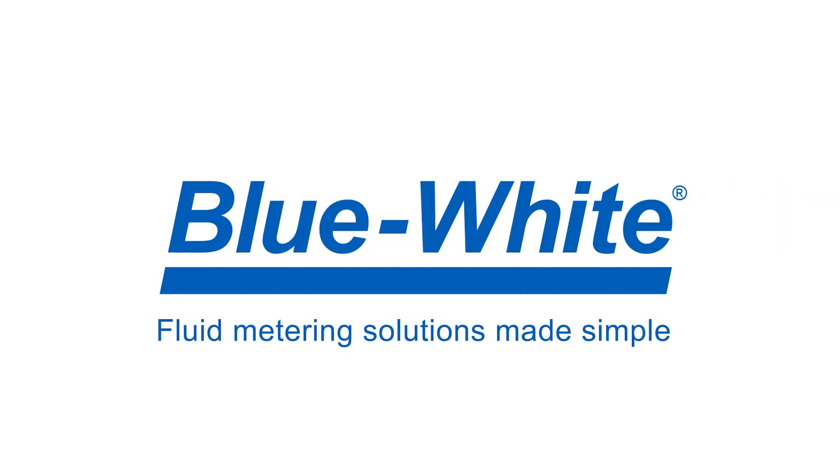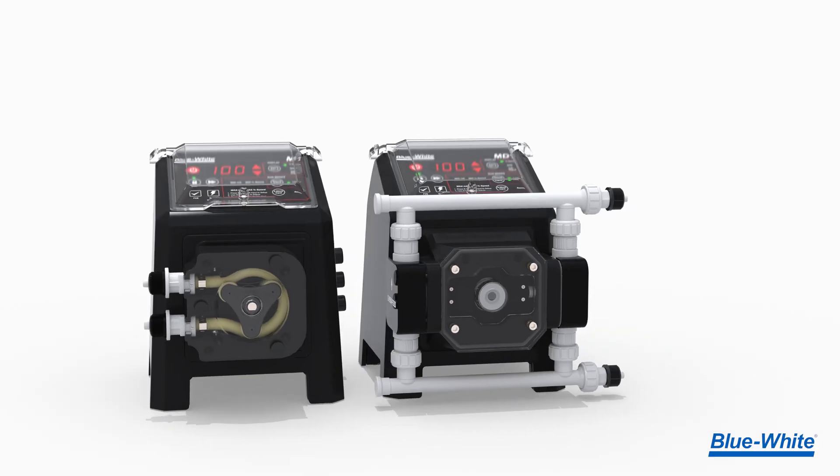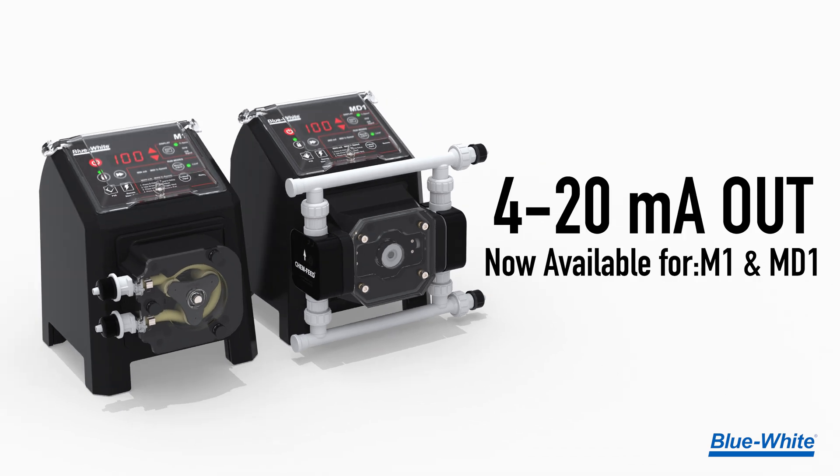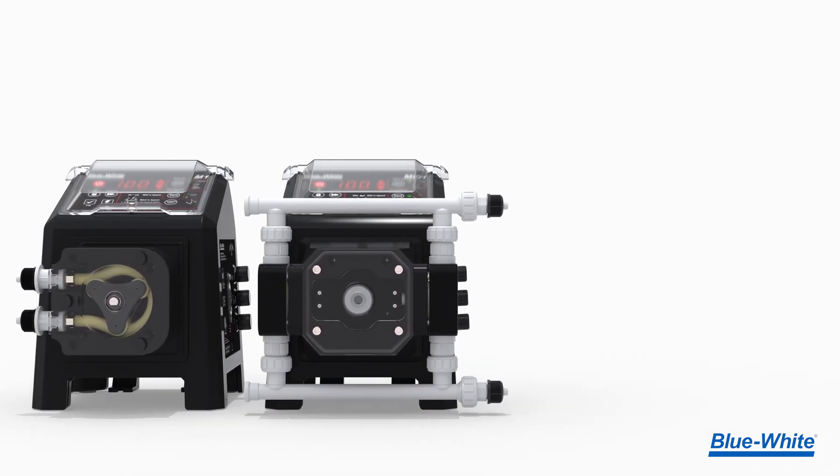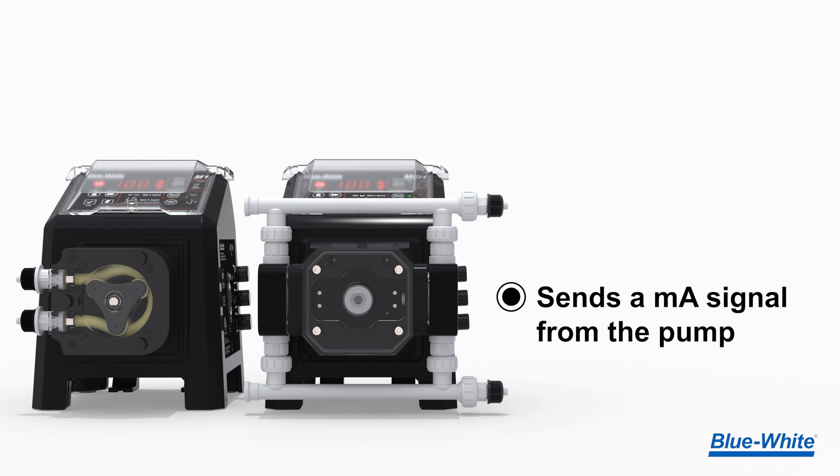At Blue White, we are simplifying chemical feed through innovation. Now available is the all-new 4 to 20 milliamp output signal feature for the M1 and MD1 chemical metering pumps. With this new feature, a milliamp signal can now be sent from the pump.